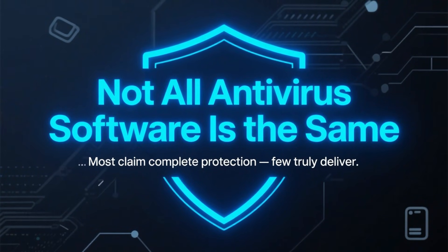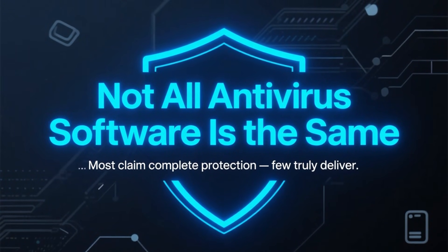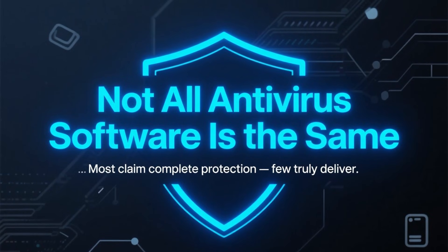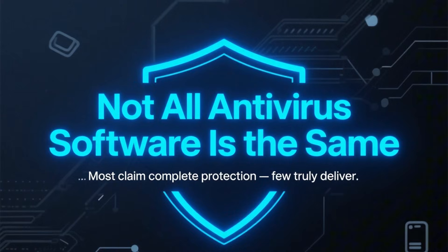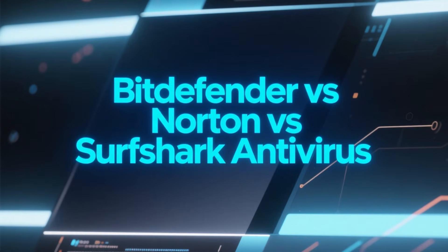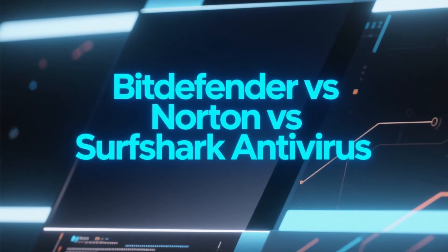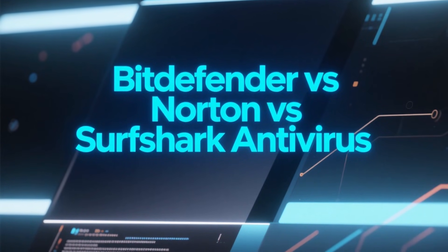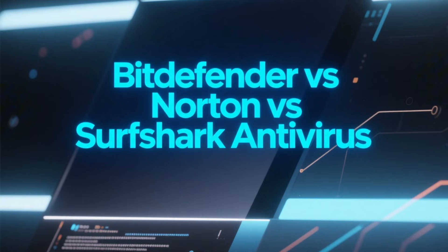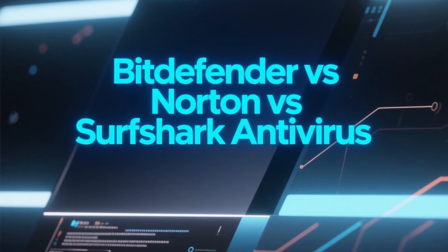If you're looking for the best antivirus, you've probably noticed that almost every security tool claims to offer complete protection. But in reality, not all antivirus programs are built the same. So in this video, we're comparing three of the most popular options right now — Bitdefender, Norton, and Surfshark Antivirus — to help you decide which one actually makes the most sense for your needs.